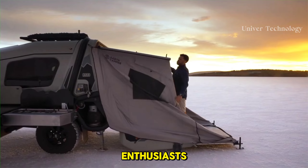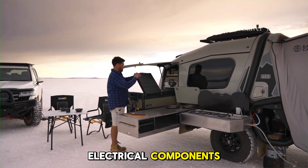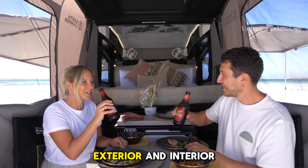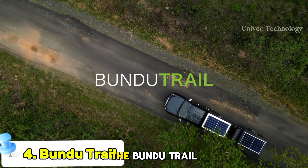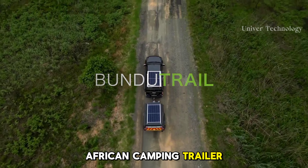Inside the Arb Earth Camper, you will find a full-size queen bed with a 150mm thick high-density foam mattress. The camper has plenty of storage, including four overhead storage lockers, two lockers next to the bed, and a main underbed storage drawer.